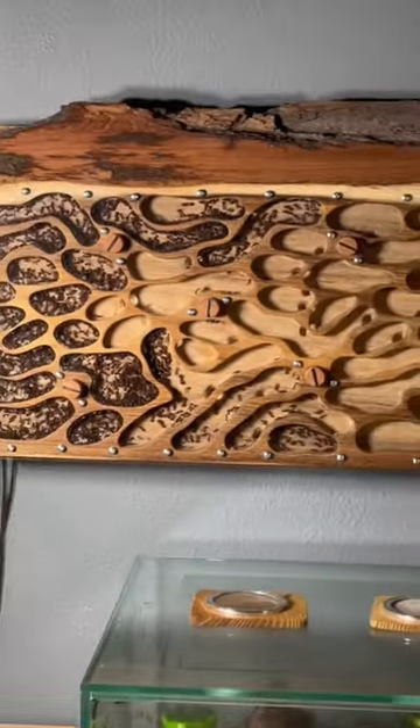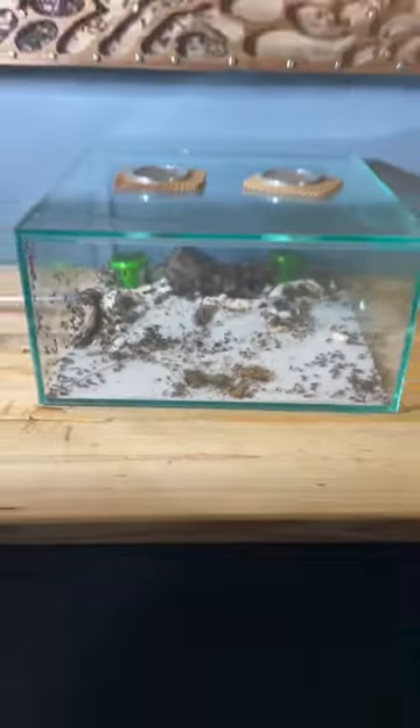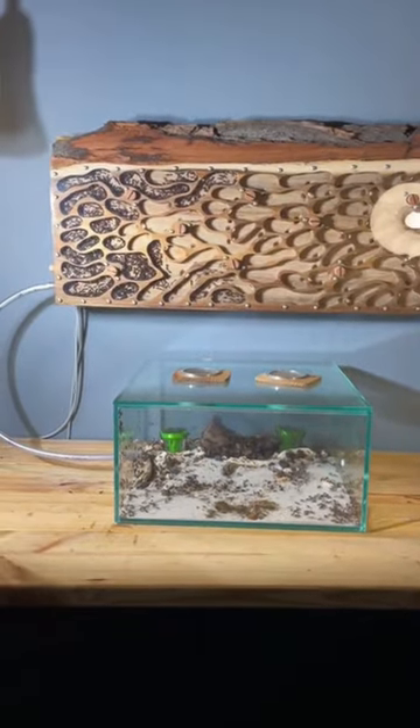I can say that the queen ant has also moved in, but I hear you ask, why is so much of the nest empty? That's because the nest is equipped with these small doors that I can open once the ants need more space, and this is now the full setup. Follow them all.